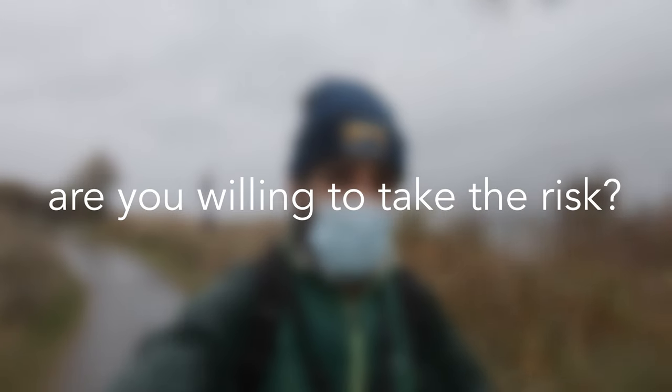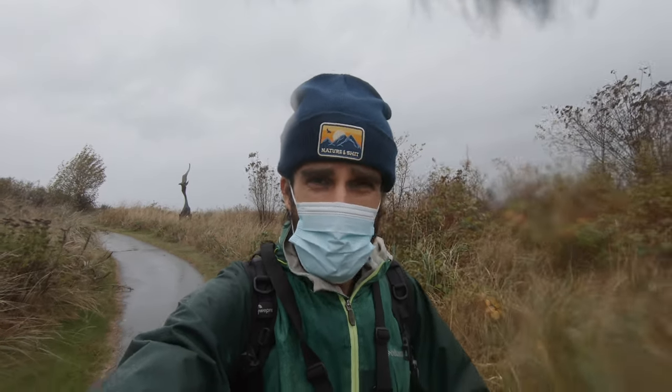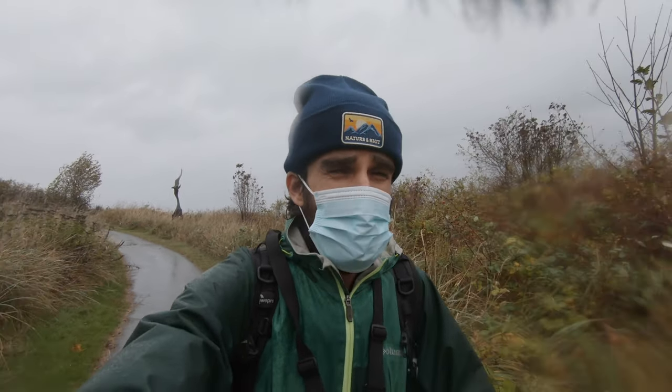No matter how much you prepare for bad conditions, no matter how much care you take of your camera gear, there is always the risk of getting it wet and always the risk of damaging your cameras and lenses when shooting in bad weather.